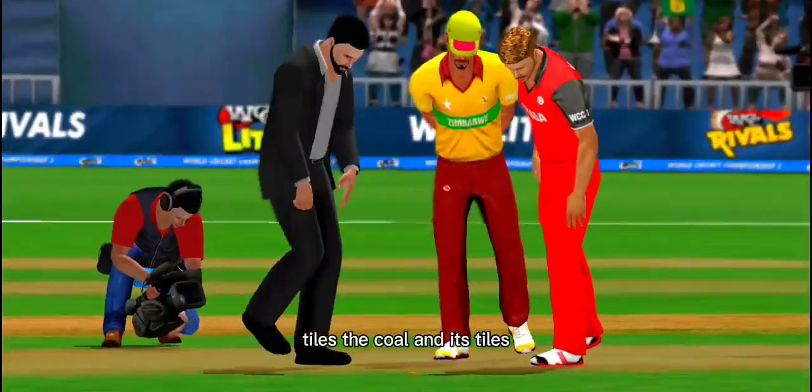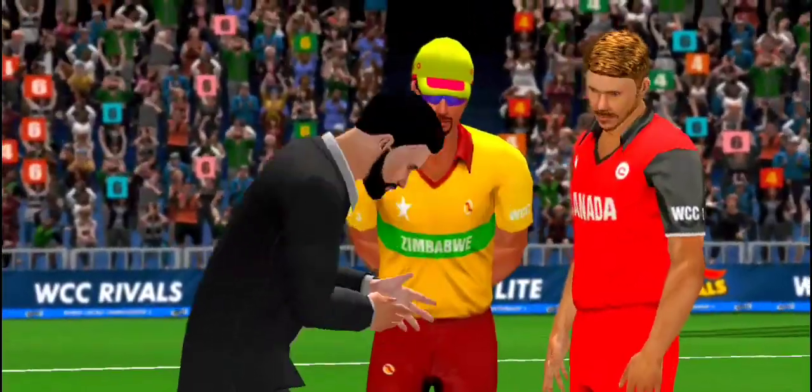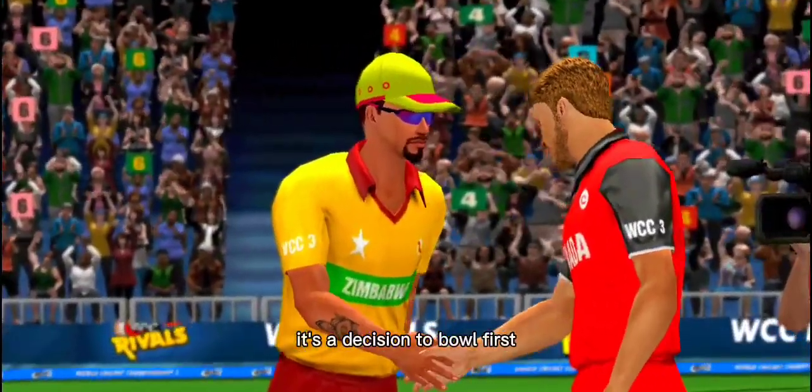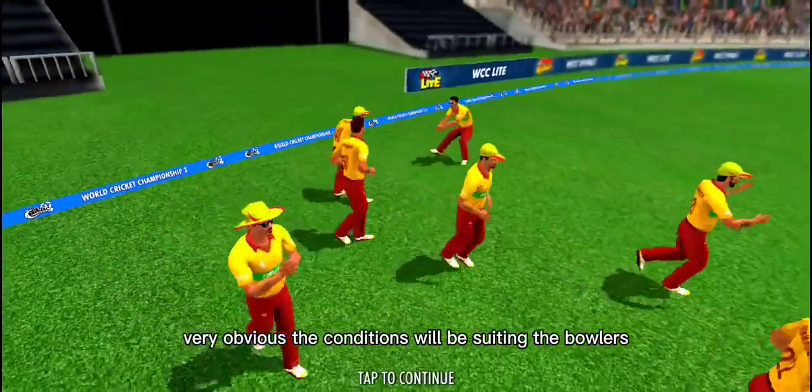Tails the call, and it's tails. It's a decision to bowl first — very obvious, the conditions will be suiting the bowlers.